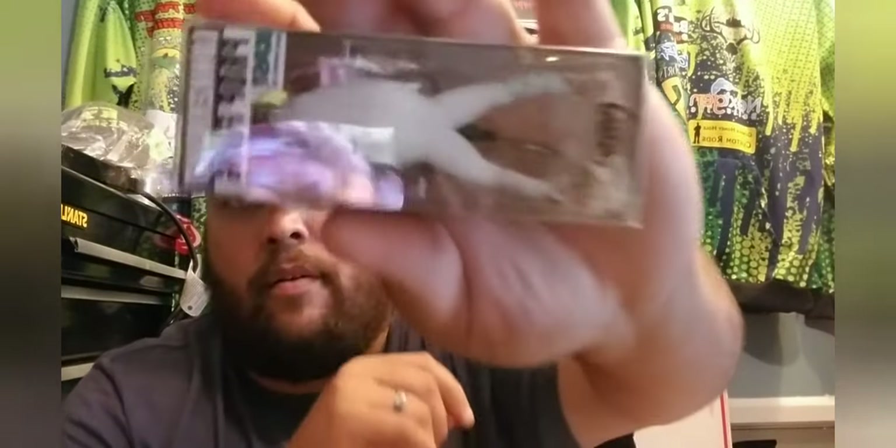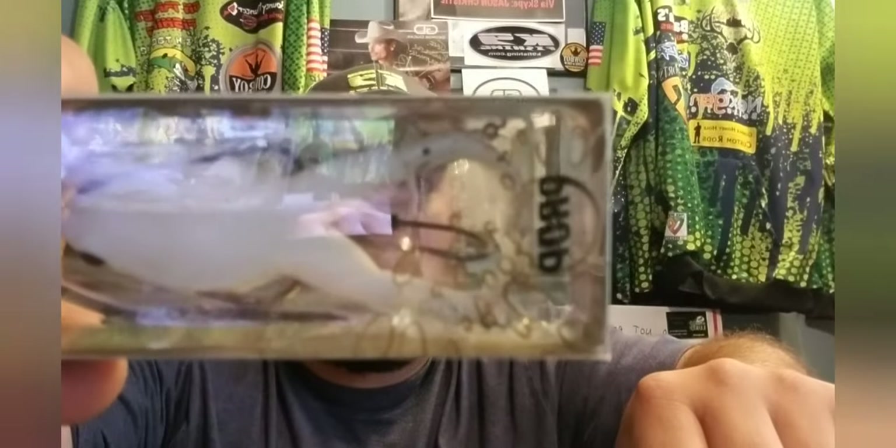Now for the good stuff. Up first, from the guys at Lunker Hunt, we have the Prop Frog. It's hollow-bodied and does have a trailer hook in between the other two. I'm just going to call this the Ghost Lunker Hunt Frog. The retail price on this is $9.99, so we're already over halfway to what I paid for it — let's see if they get any better.